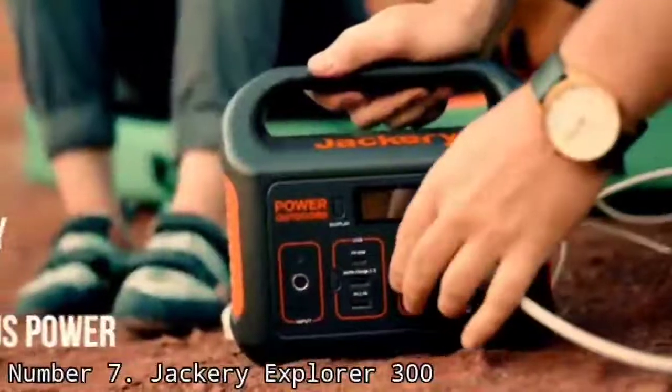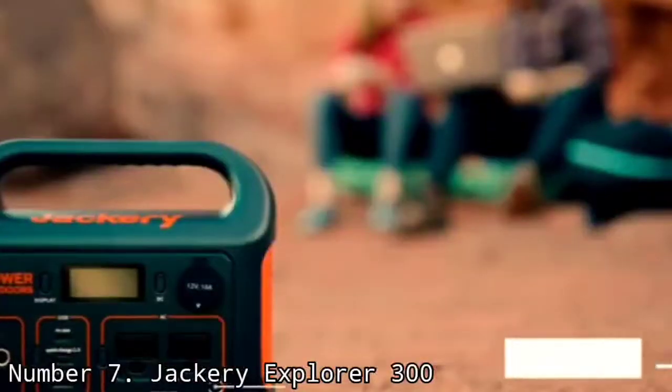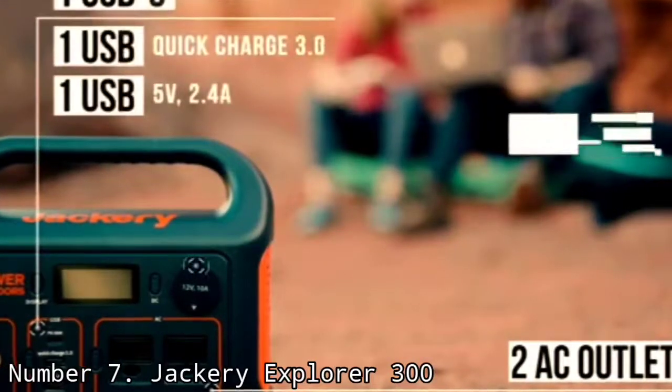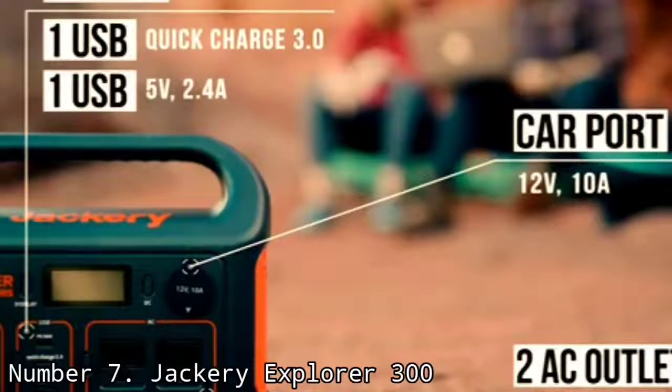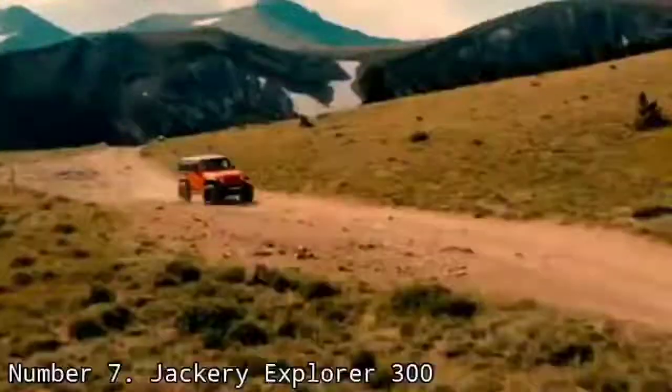Its modest 293Wh capacity isn't huge, but it's enough to provide 31 phone charges, 15 for a camera, 6 for the average drone, 2.5 for a laptop, or a few hours of operation for a mini-fridge or TV. A built-in flashlight would have upped its camping game somewhat, but at $300, this highly portable little power station does a lot for a little.